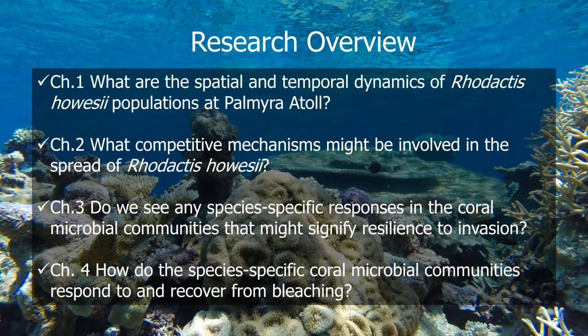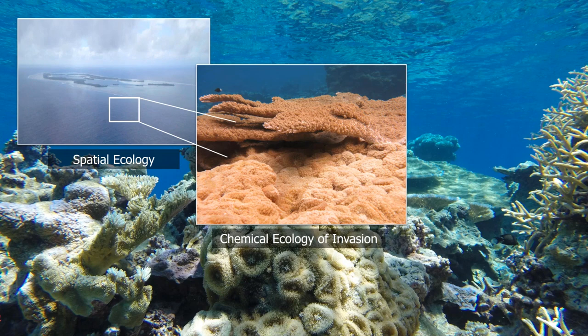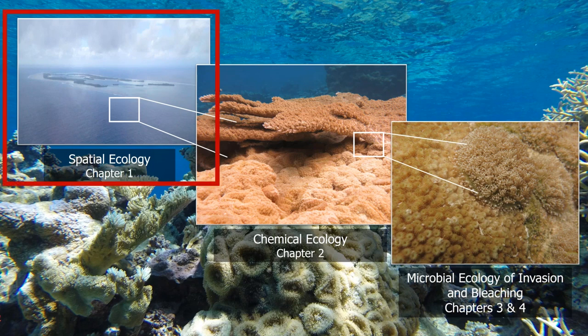My overall research touched on four different areas in my dissertation. Chapter one looked at the spatial and temporal dynamics of Rodactus howicii — that invasive coral morph — around Palmyra. Chapter two looked at what competitive mechanisms might be involved in the spread of Rodactus howicii. Then I investigated whether we saw any species-specific responses in coral microbial communities to the invasion — were certain coral species more resistant? And then how did those communities respond to and recover from the bleaching event? But for today I'm only going to focus on chapter one, going from the large spatial ecology scale down to chemical ecology down to microbial ecology.